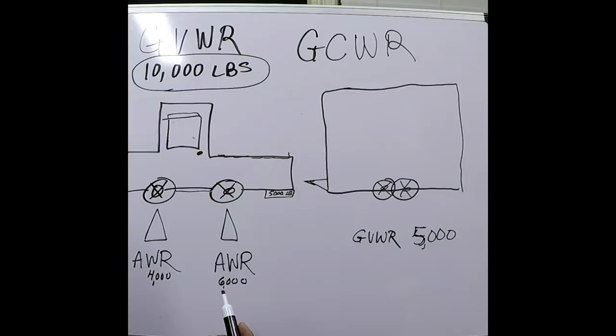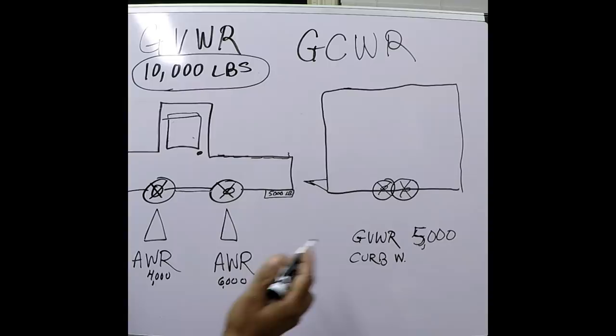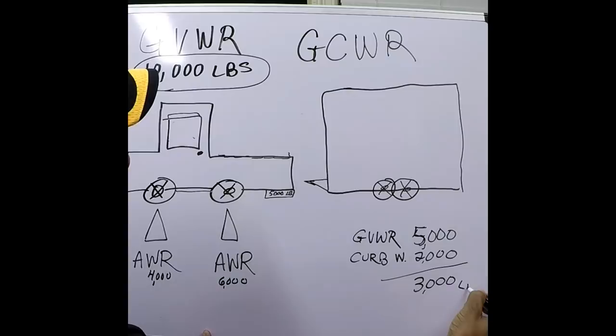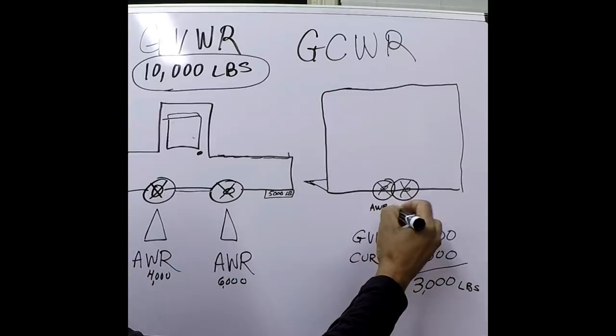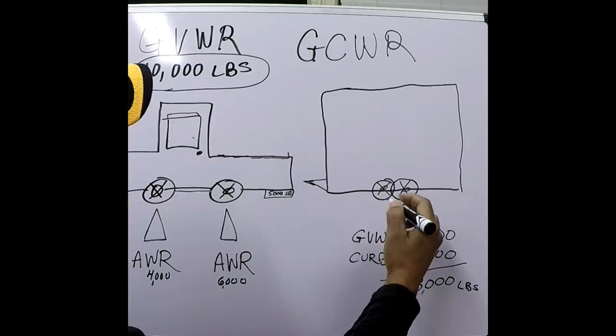This enclosed trailer also has a curb weight, or empty weight. Let's say the empty weight of this trailer is 2,000 pounds. So you have a maximum weight of 5,000 pounds that it can hold, but empty it weighs 2,000. That means you can only safely load 3,000 pounds in this trailer. Also keep in mind these axles, just like the truck, have an axle weight rating — let's say 2,500 pounds each, for a total AWR of 5,000 pounds.